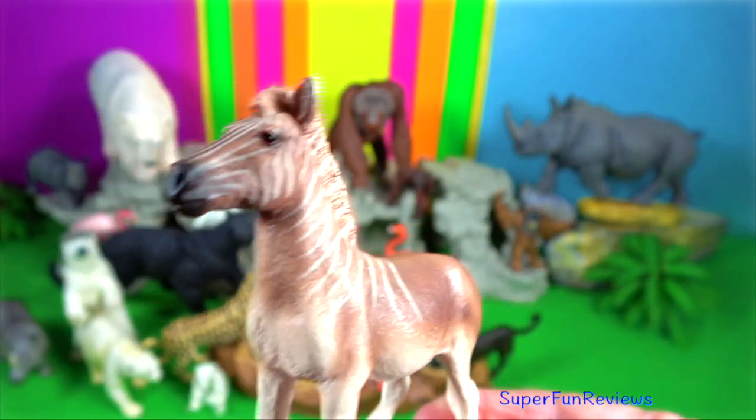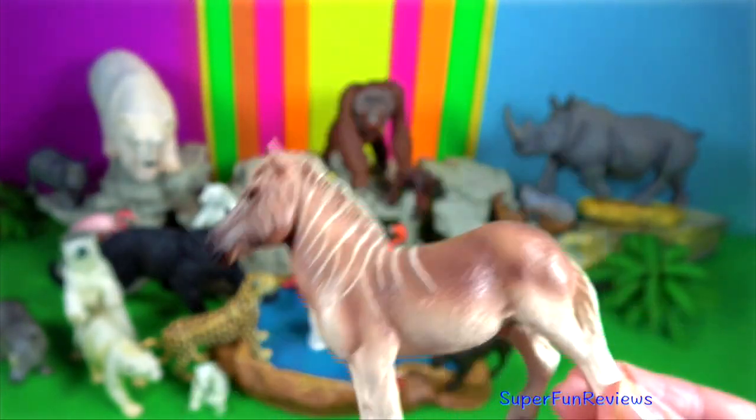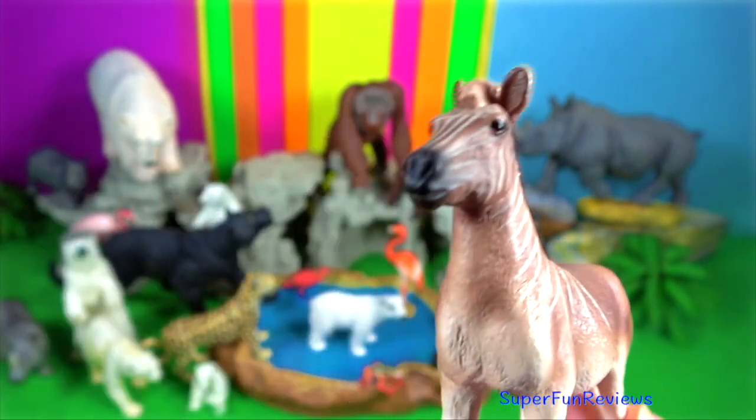The quagga is an extinct subspecies of the plains zebra that was endemic to South Africa until it was hunted to extinction.